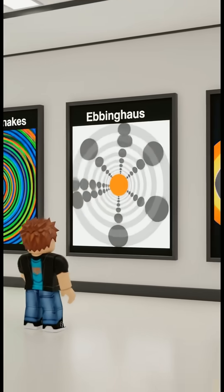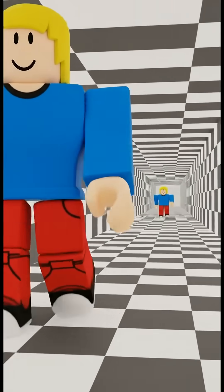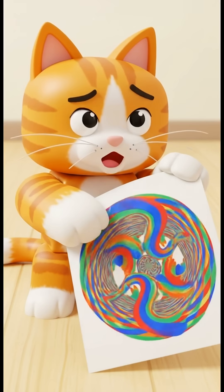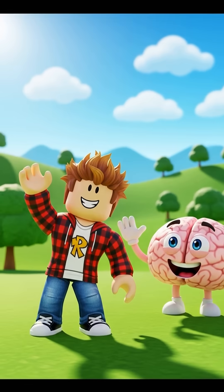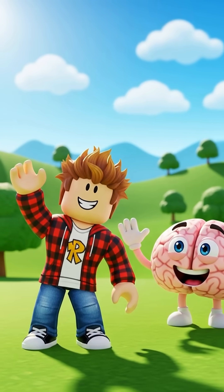There are tons of different illusions. Some make things look bigger or smaller than they really are. It's like a fun puzzle for your brain. And here's a fun fact — even animals can be fooled by optical illusions. So next time you see something weird, remember, it might just be your amazing brain playing a game. Bye!